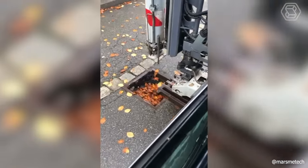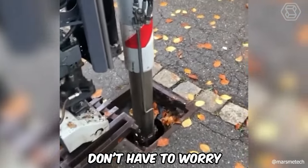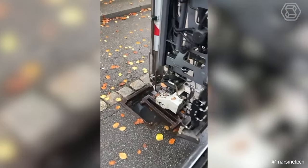The powerful drain cleaning technology has proved to be extremely effective. Now you don't have to worry about possible heavy downpours or clogged drains.